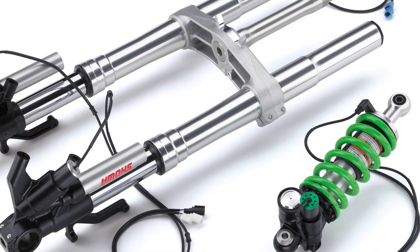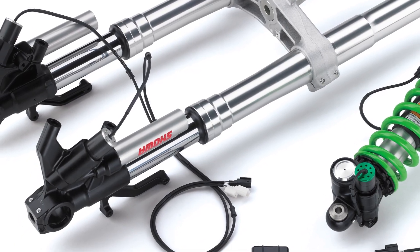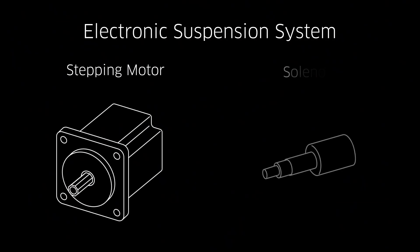One of the most significant ways that KECS differs from other systems is in its construction. Electronic suspension systems can be divided into two large groups: those with step motor actuation, and those that use a solenoid valve.